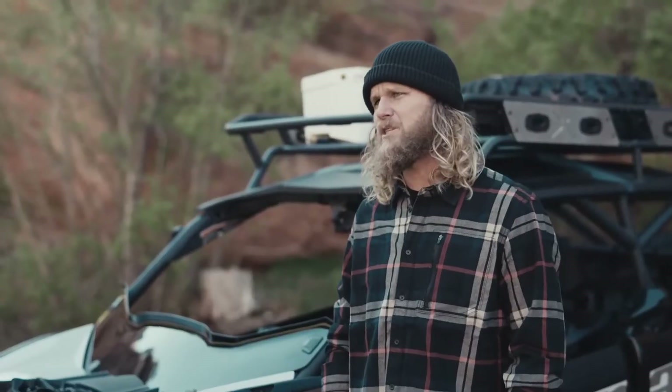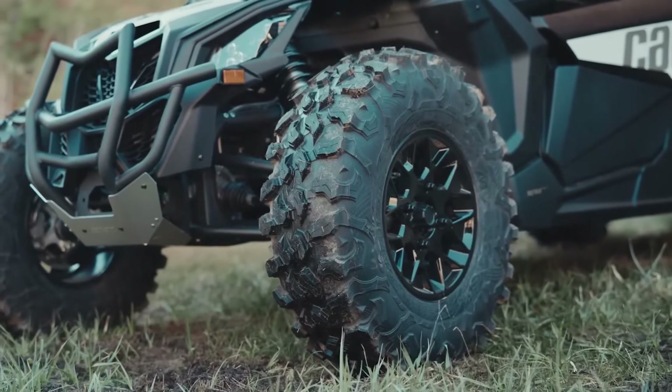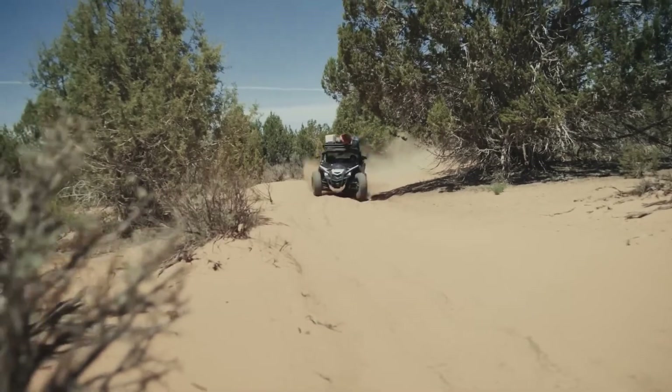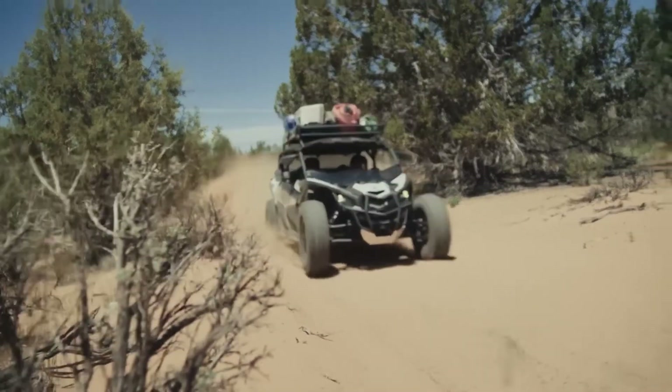You'll get there riding on 30-inch Maxxis Carnivore tires, which are offered on both the 2-Up and Max version. And to top it off, it's all wrapped in new coloration for 2023.